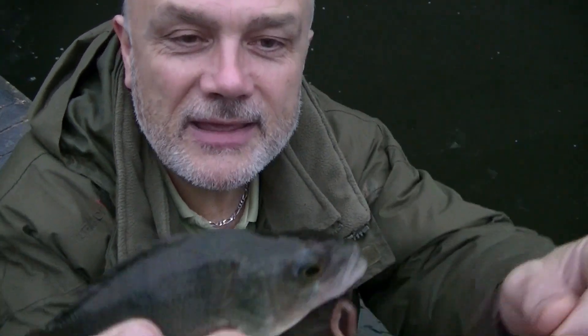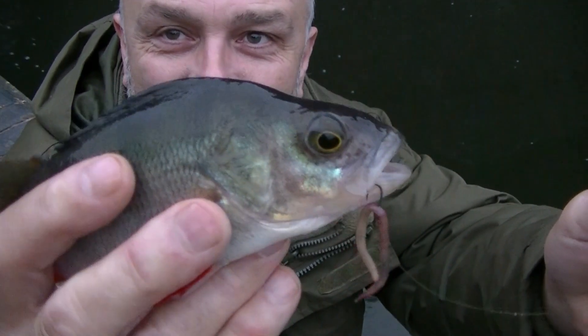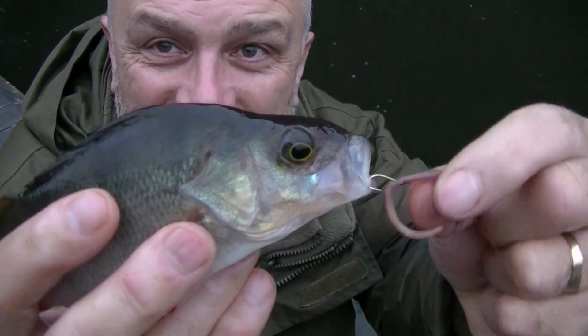My first fish — I knew there was some in the swim. Started with small roach, I could tell from the lightning strike plucks. The first fish on the bank, as you can see there, a small perch hooked cleanly in the corner of the mouth, and that's what you want.